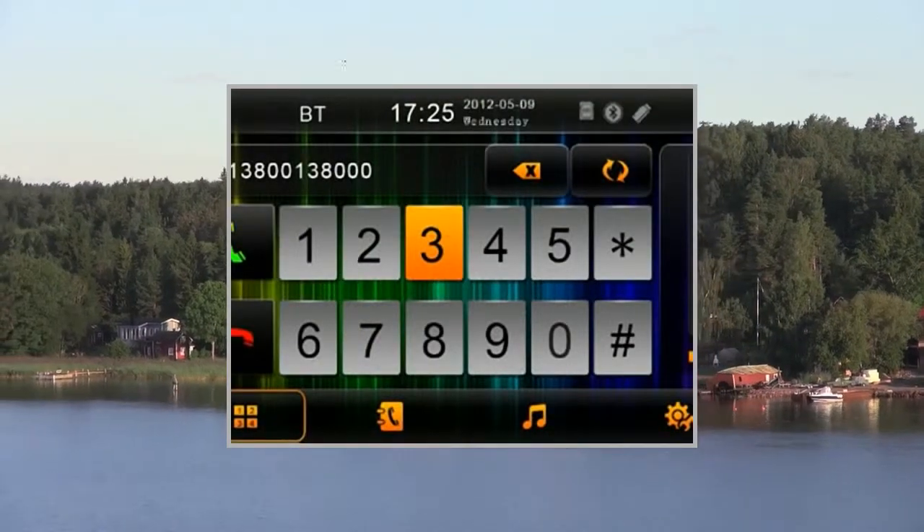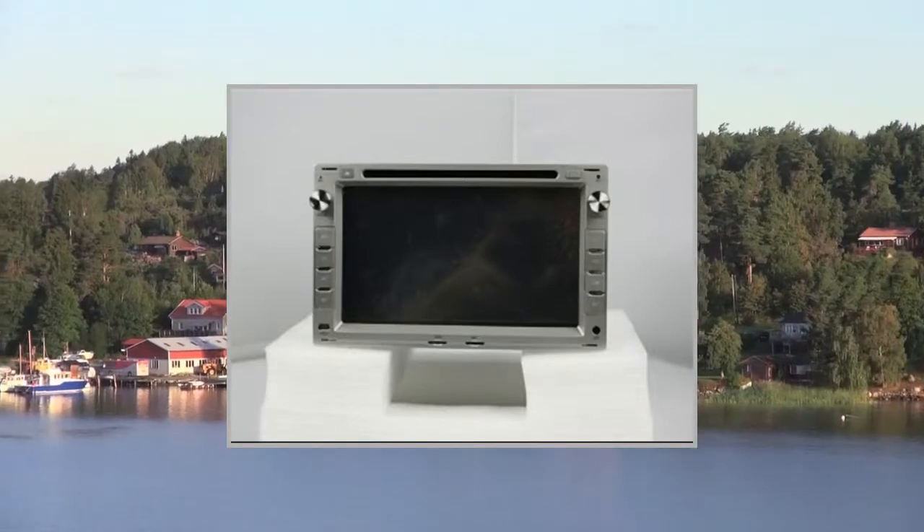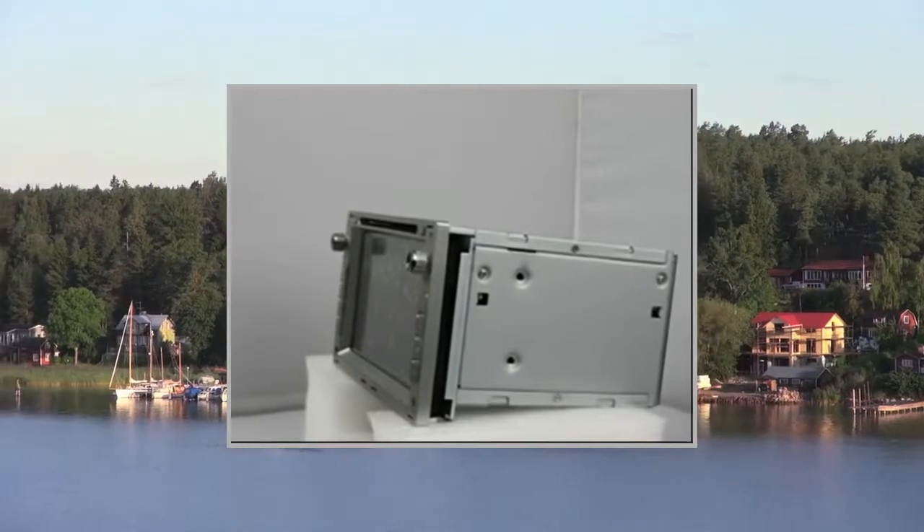Video and audio specifications: Video output: 2. Video input: 1. Audio output: 4. Audio input: 2. Subwoofer output: Yes. Reverse camera input: 1.